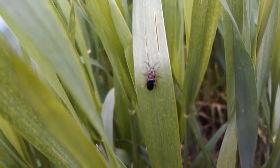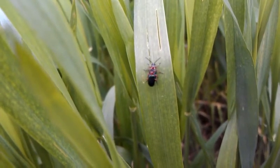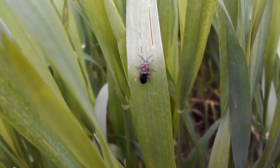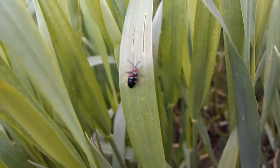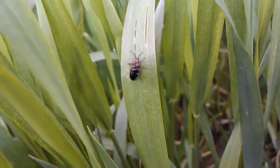Once we reach the flag leaf stage, our threshold will be one larva per stem per flag leaf — so that's something we'll have to watch. We'll keep monitoring this and let you know how things go. There are lots of eggs around and lots of beetles.